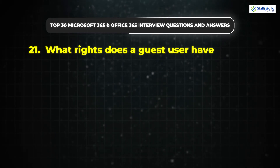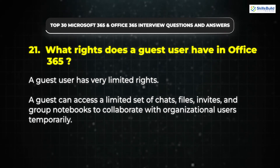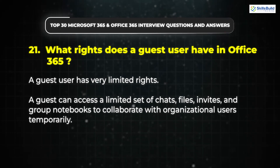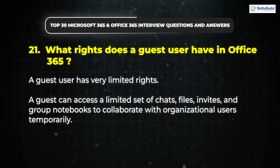Question 21: What rights does a guest user have in Office 365? A guest user has very limited rights. A guest can access a limited set of chats, files, invites, and group notebooks to collaborate with organizational users temporarily.